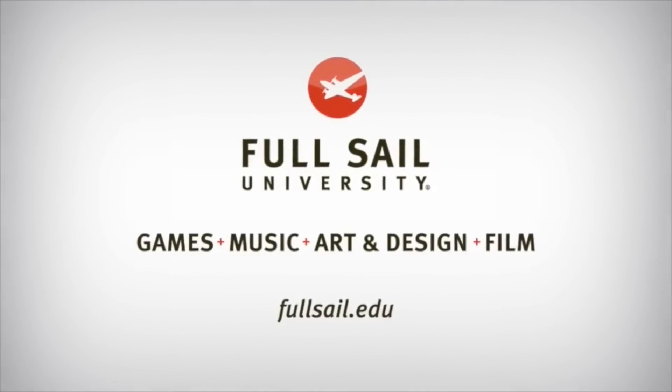This episode of Android Weekly is brought to you by Full Sail University. Now although malware has been around for a long time and is a pain in the butt for sure, there is a special place in hell for those who produce ransomware. And it's on the rise.